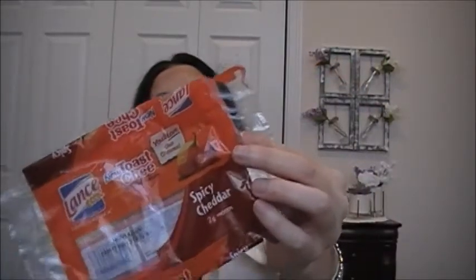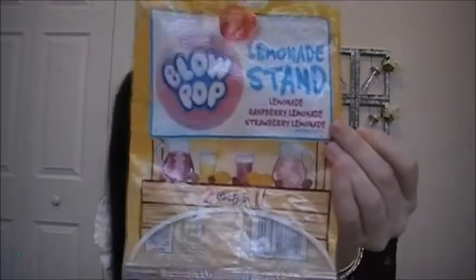These are the Spicy Cheddar Toast Cheese by Lance — spicy cheese sandwich crackers. These are pretty good; I liked them and my husband liked them too. And then these are the Charms Blow Pops Lemonade Stand. You get lemonade, raspberry lemonade, and strawberry lemonade. They were good — I liked them.